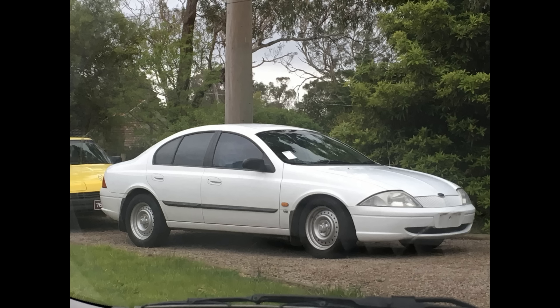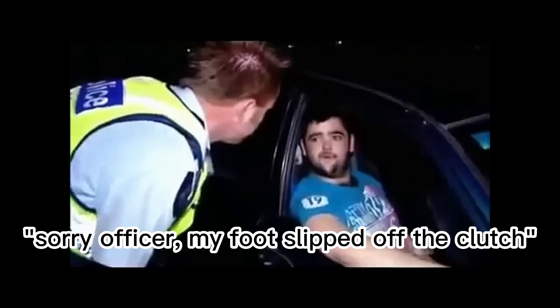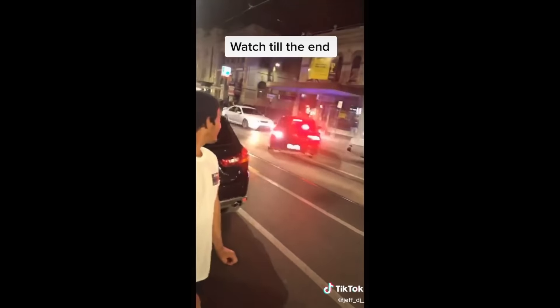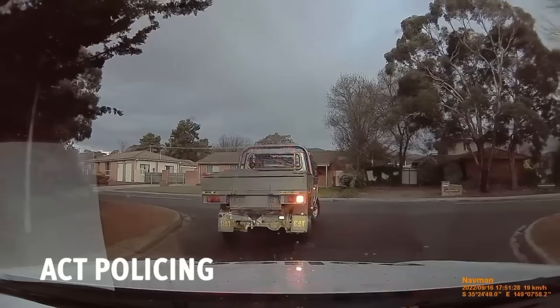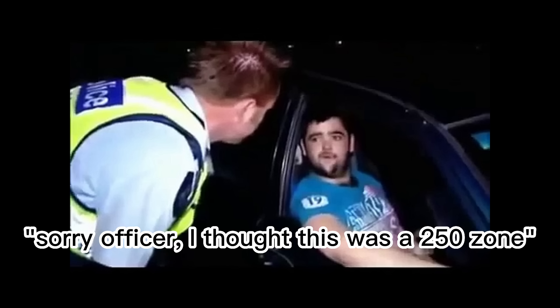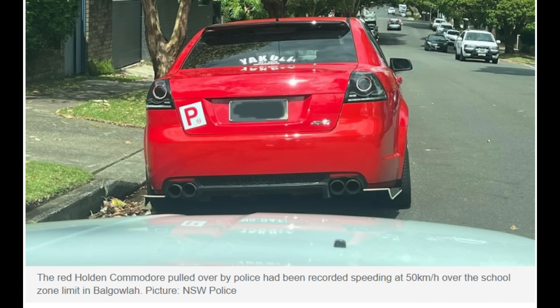A third phrase is 'it's actually pretty quick' — exclusively said by P-Platers whose cars are not pretty quick. Next is 'Sorry officer, my foot slipped off the clutch,' which is only ever used when you get pulled over for doing a burnout, even though you fish-tailed up the whole street. And continuing on, 'Sorry officer, I thought this was a 250 zone' is used as a last-ditch effort to save yourself after being caught doing 180 in a school zone.